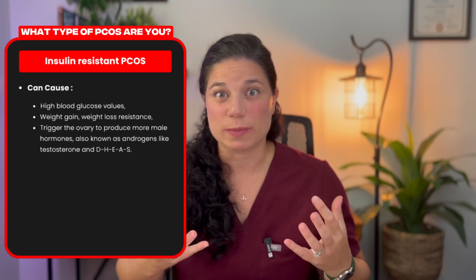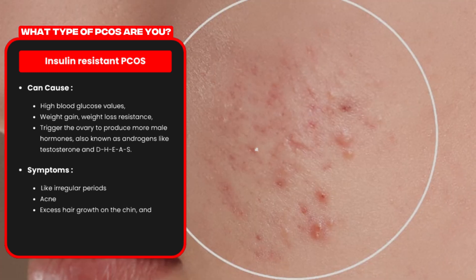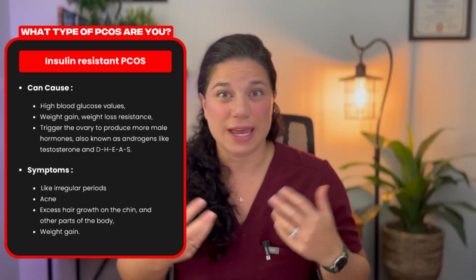This is the hormone cascade that is responsible for the typical PCOS symptoms like irregular periods, acne, excess hair growth on the chin and other parts of the body, and weight gain.